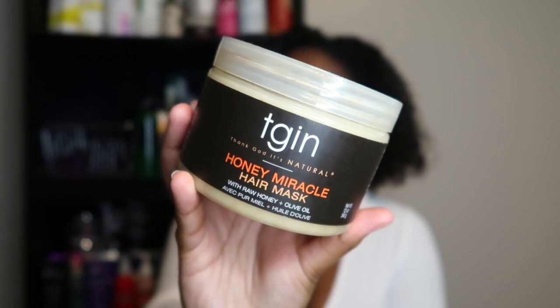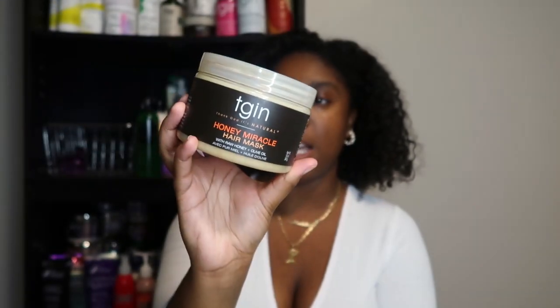And then I have one deep conditioner for my silicone weeks — the infamous TGIN Honey Miracle Hair Mask, picked up from Marshall's for $11.99. I know they even have a newer one in the Repair X collection. This has been in my stash for a very long time and I've never tried it, but I picked it up because all the natural girlies and guys were raving about it. I'm very excited — it does have silicones, so we'll see if it lives up to the hype.